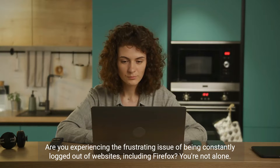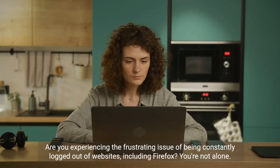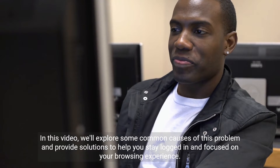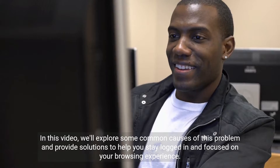Are you experiencing the frustrating issue of being constantly logged out of websites, including Firefox? You're not alone. In this video, we'll explore some common causes of this problem and provide solutions to help you stay logged in and focused on your browsing experience.